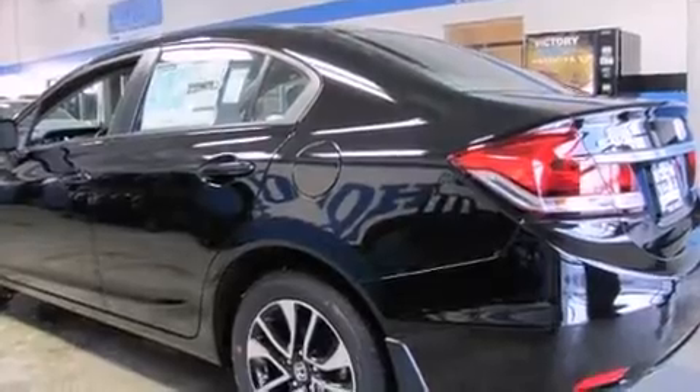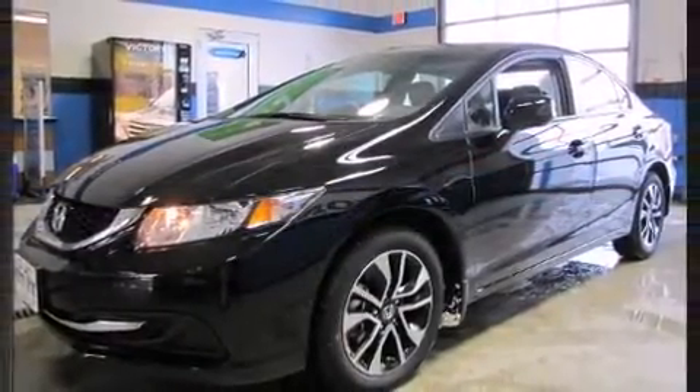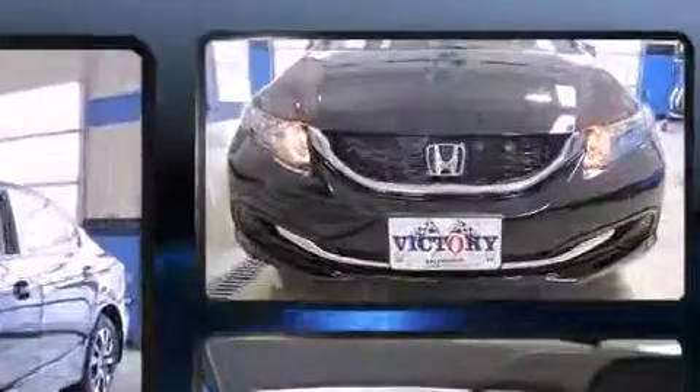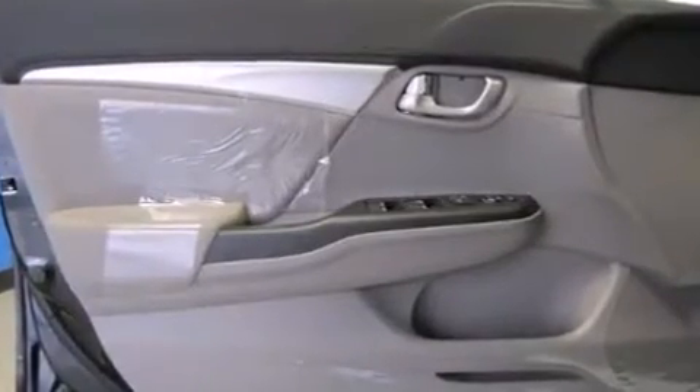A wealth of standard features mean that you no longer have to sacrifice. Like heated seats, a trip computer, fully automatic headlights, heated door mirrors, remote keyless entry, and cruise control.